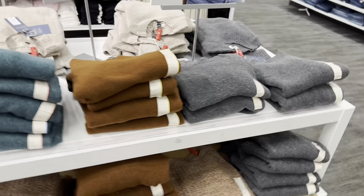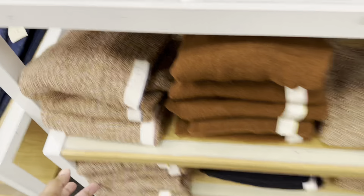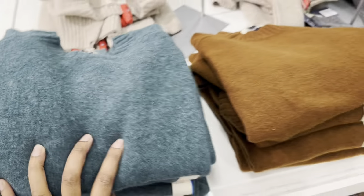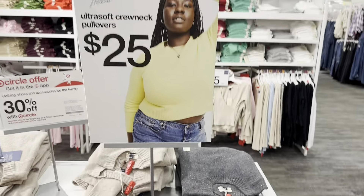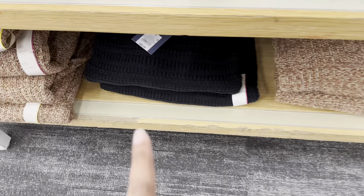Of course, more sweaters. I like this brown color — very nice. There's a dark green color and a gray, going for $25. They also have a black one.